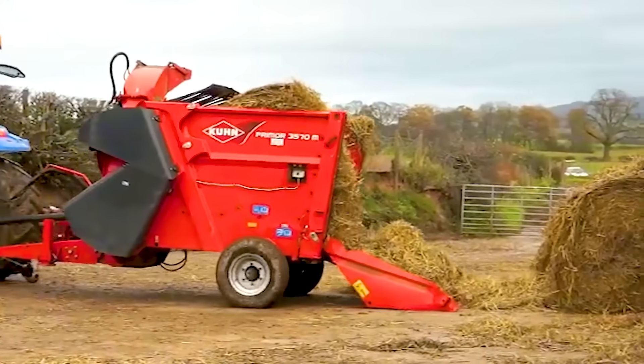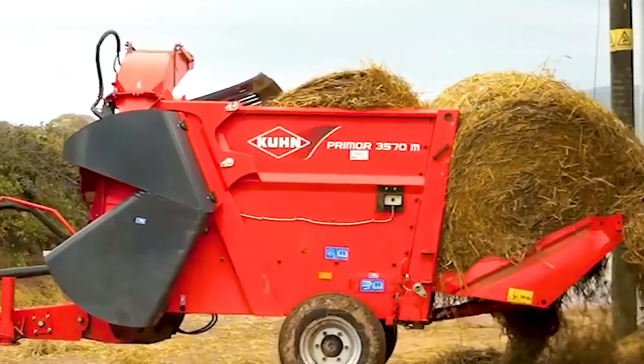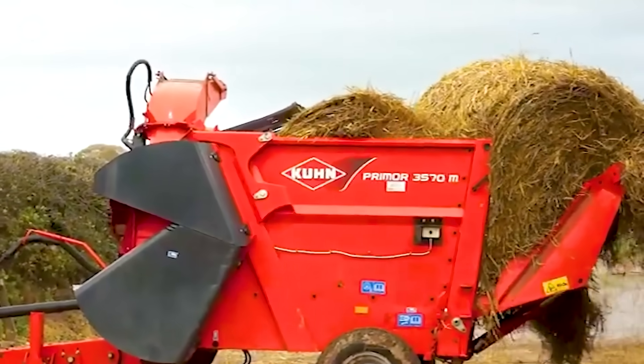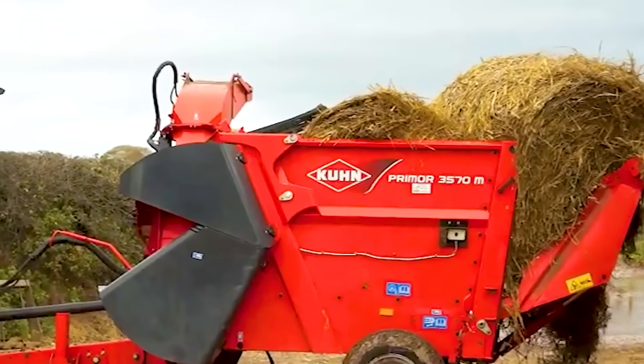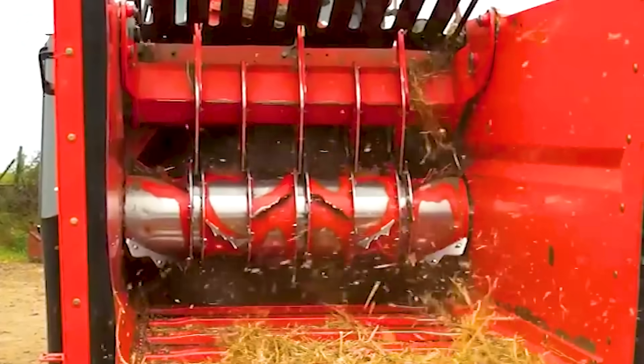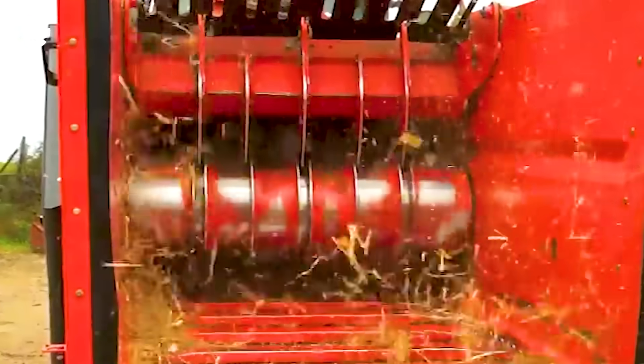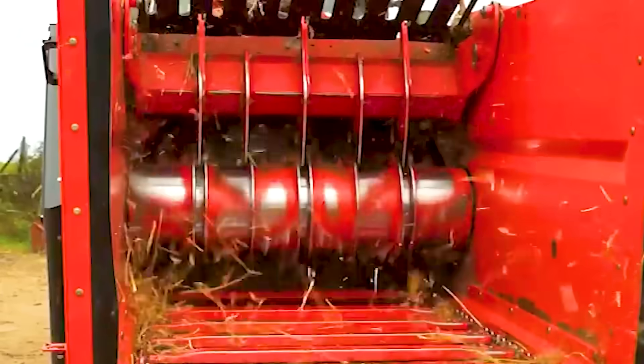With its outstanding design and powerful performance, the Q and Primer 3570 with a high power engine operates efficiently in distributing and forming hay bales. Designed to handle loose materials such as dry hay, straw, and silage, the machine offers stable operation, helping to save time.